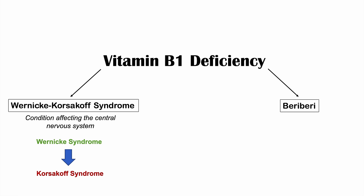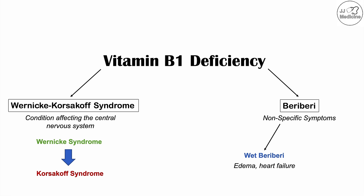The second main condition is beriberi, which often starts with nonspecific symptoms like nausea, anorexia, irritability, and short-term memory changes. If uncorrected, it can progress to wet beriberi — characterized by edema, peripheral swelling, signs of heart failure, and tachycardia — or dry beriberi, which affects the peripheral nervous system, causing symmetrical peripheral neuropathy and decreased reflexes.